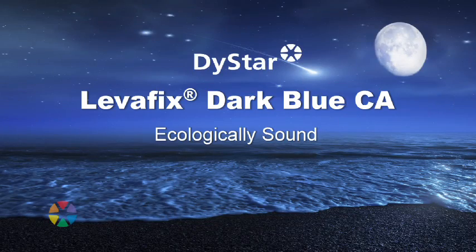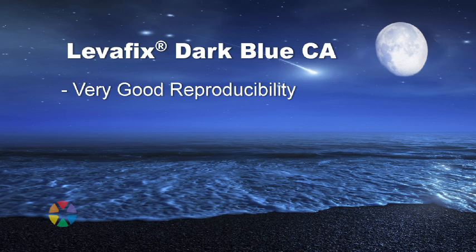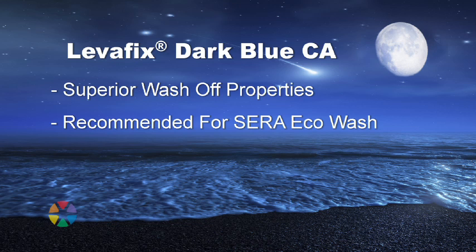Leverfix Dark Broussier is ecologically sound and fulfils all major eco-level requirements. For the dye houses, the advantages are very good reproducibility — the dye looks right first time every time — excellent levelness for a great surface appearance, balanced migration behaviour for robustness to changing process parameters, improved high fixation which reduces effluent and saves dyestuff cost. Superior wash-off properties allow short rinsing processes, and it is recommended for the Serra eco-wash process which saves even more time and energy.